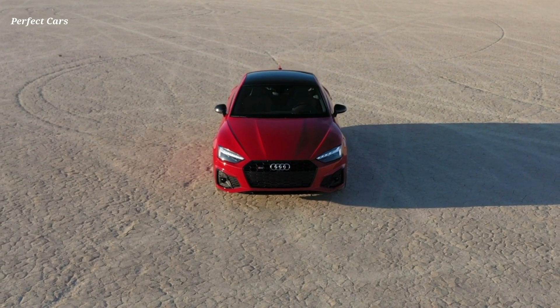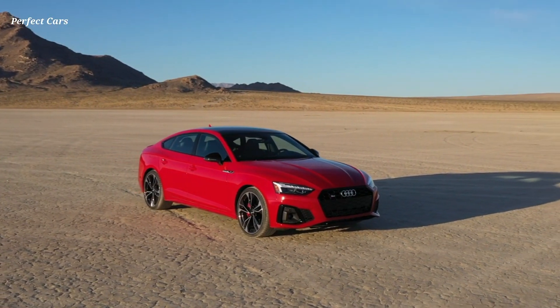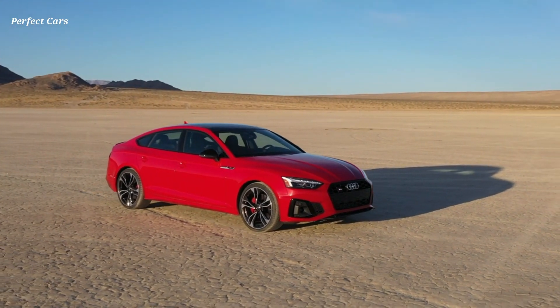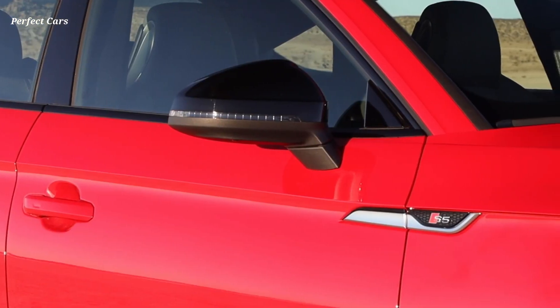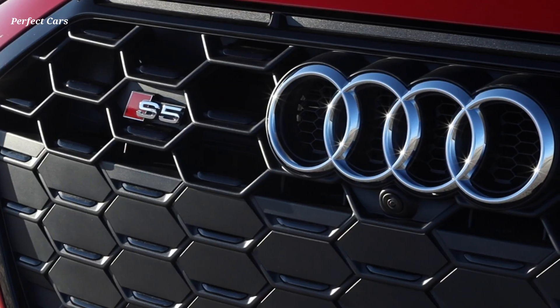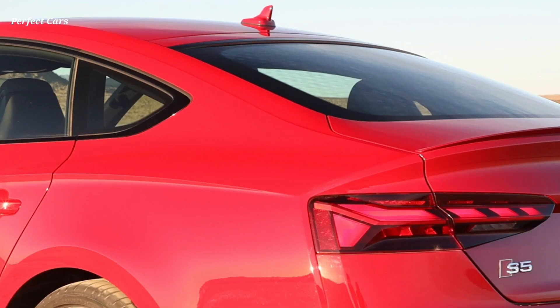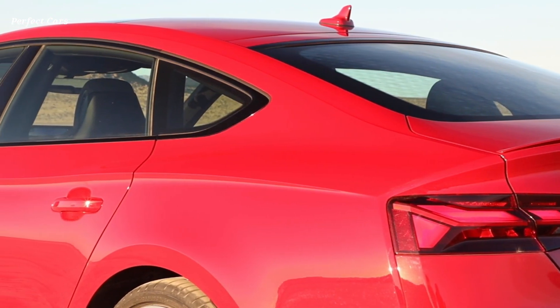Matrix-design LED headlights are included in the Premium Plus trim. Standard on the Prestige trim, Matrix-design LED headlights with Audi laser light include dynamic front turn signals, as well as animation for headlights and taillights that feature leaving and coming home animations. Fast-moving lights play in the headlights and taillights when the vehicle is locked or unlocked, emphasizing the vehicle's dynamics and lighting technology while standing still.